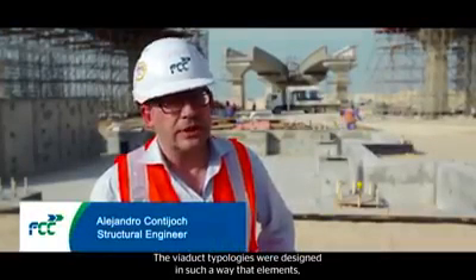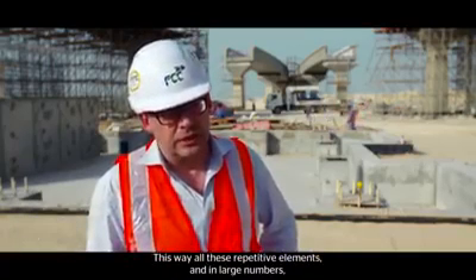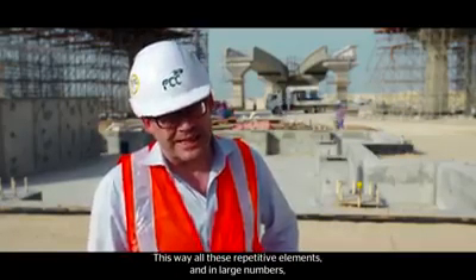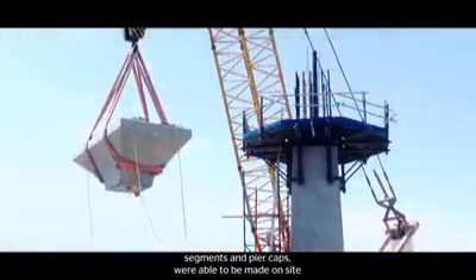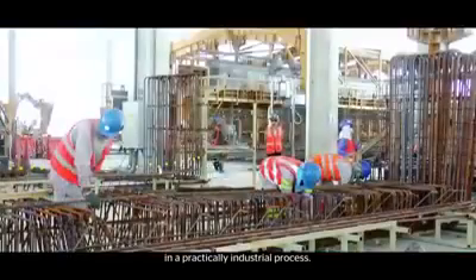The typologies of the viaduct are designed so that they intercalate prefabricated and in-situ elements. All those repetitive elements that appear in large numbers — dobelas and capiteles — have been able to be executed in the plant in a practically industrial process.